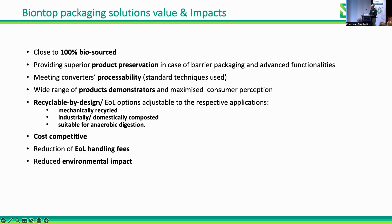We obtained close to 100% bio-based products with good preservation properties due to the coatings developed. They can be processed by standard converter techniques. We obtained a wide range of demonstrators whose end-of-life can be either mechanically recycled, industrially or domestically composted, or — we studied even the suitability for — anaerobic digestion.